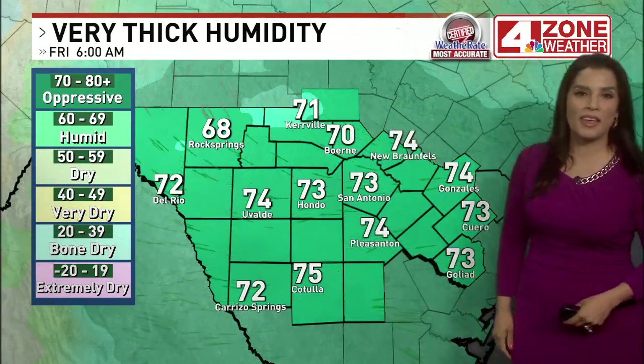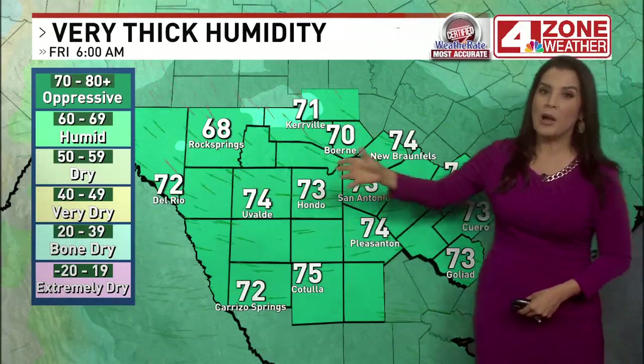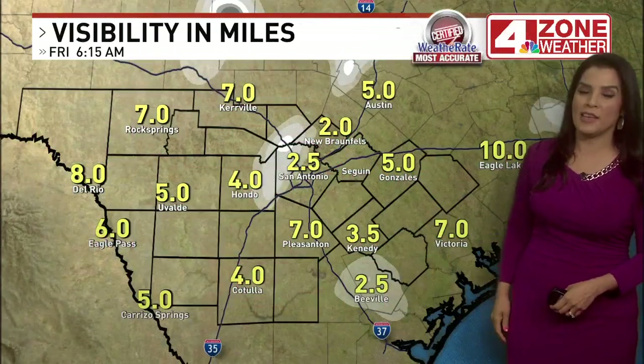Humidity is just very thick. We're getting a lot of moisture coming up from the Gulf of Mexico. Dewpoint temperatures are in the 70s — we're talking low to mid-70s.